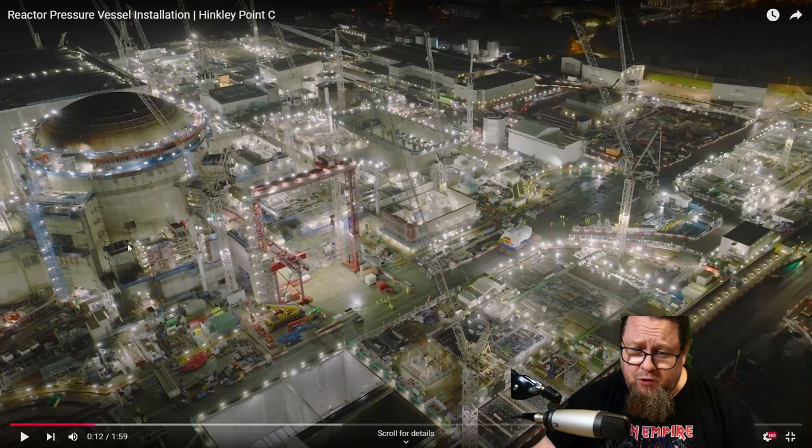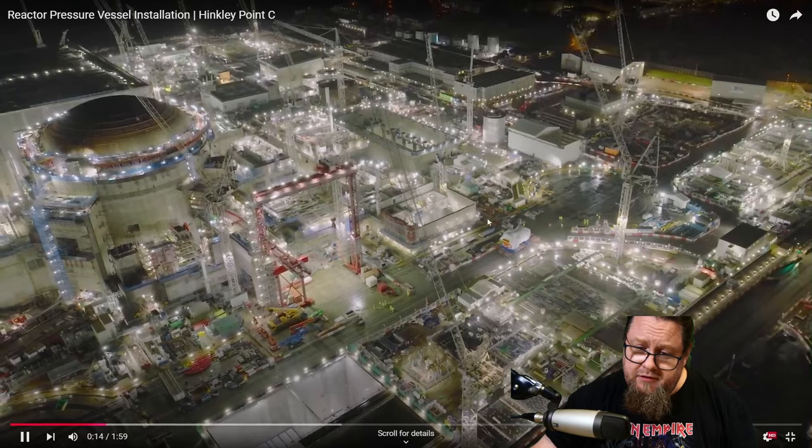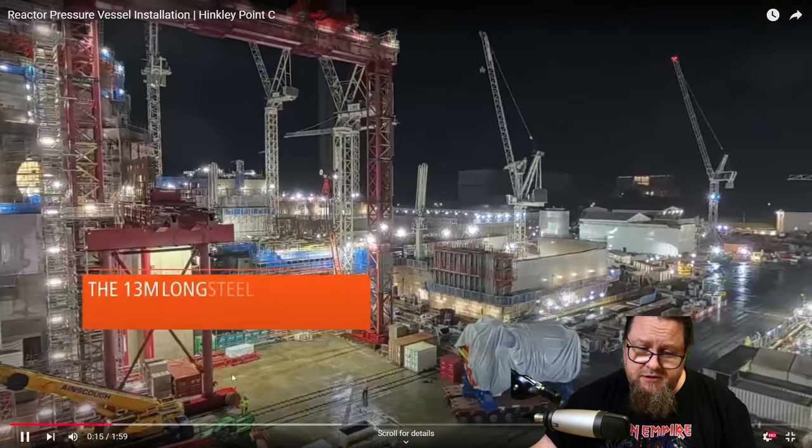I hope they give it a nice paint scheme like they did at Olkiluoto, because nuclear power stations are generally pretty boring looking. I get that it's about utility, but personally I like it when a nuclear power plant has been given a nice livery. You can also see a lot of bright lights at this site, and again all the cranes to move everything around.